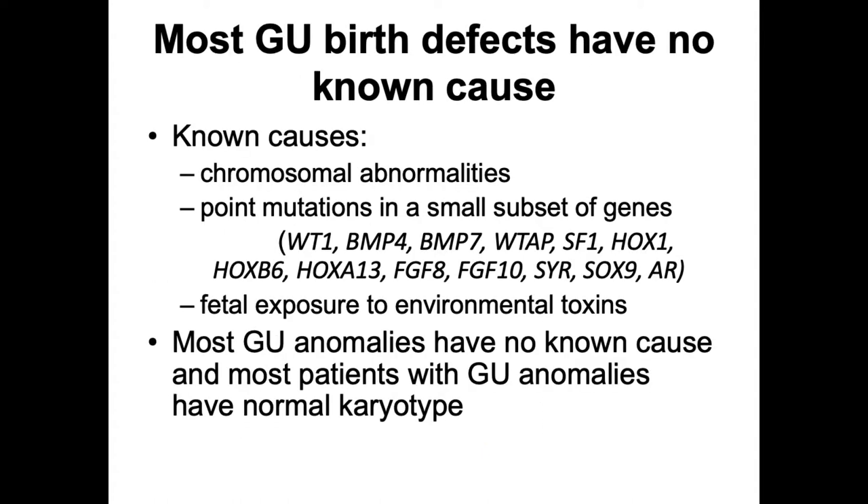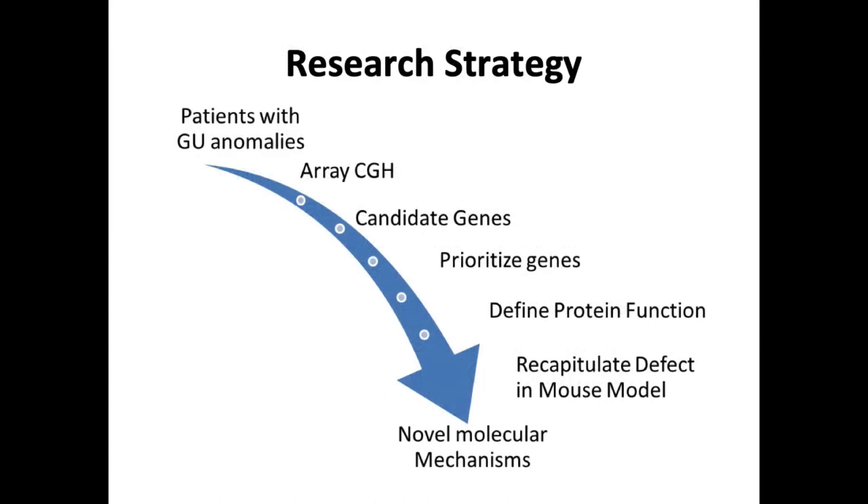While we know that chromosomal abnormalities and environmental toxins cause some of these abnormalities, the majority of these GU birth defects have no known cause. Genetic screening studies done in patients with hypospadias have shown that some point mutations might be responsible, but the functional consequences of these mutations are still not known.